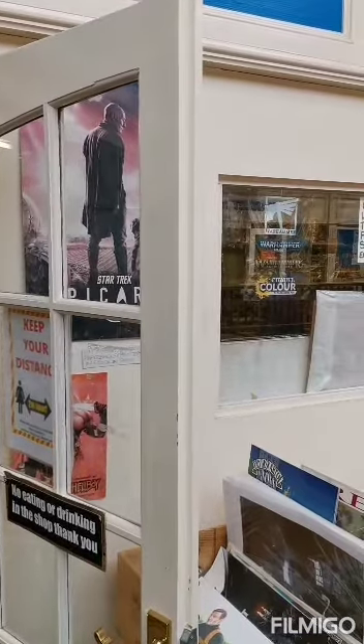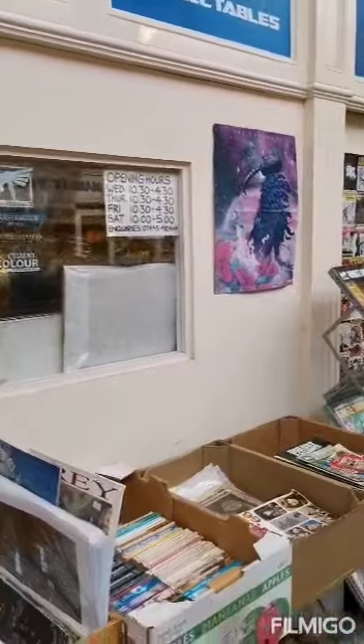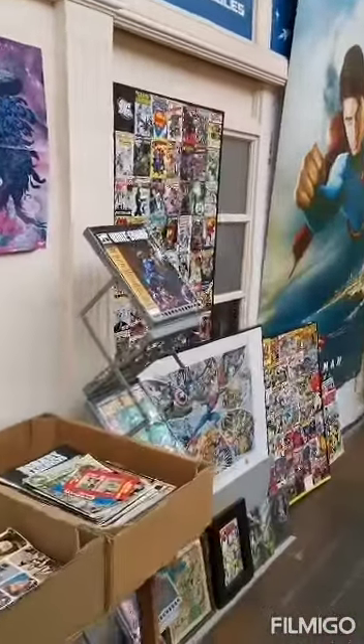Hi guys, Daz here with another episode of my Comic Hunting Adventures videos. This time is episode 30 and I'm at one of my favourite shops. This is here in Worcester — it's called Out of This World.